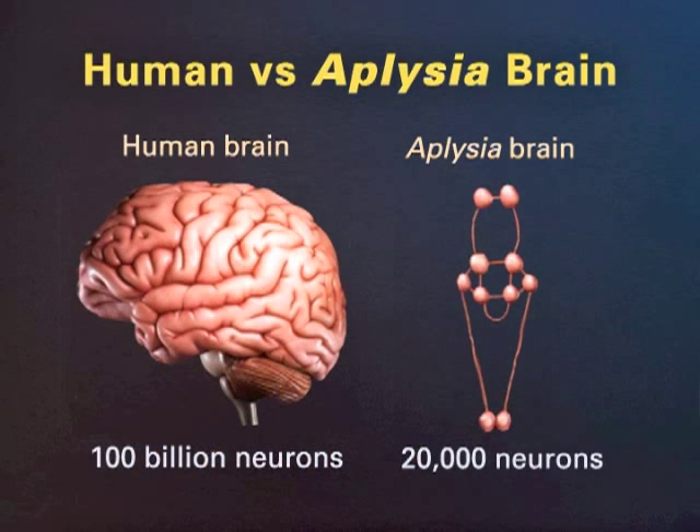Our laboratory studies memory storage, and we study it in two systems. We study simple forms of memory in the snail Aplysia and more complex forms of memory in the mouse. We like Aplysia not only because it's a beautiful animal, but beyond its beauty, we like it for its brains. Aplysia's nervous system has only 20,000 nerve cells, and many of these are large and uniquely identifiable. In this simple animal with a simple nervous system, we have focused on a very simple reflex as a model system for learning and memory.